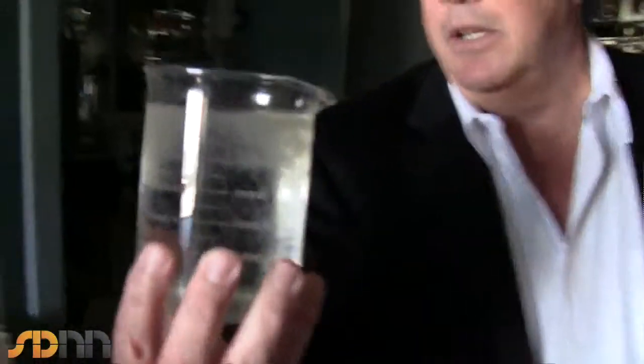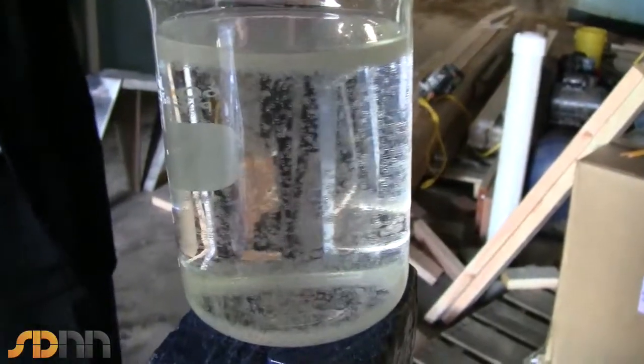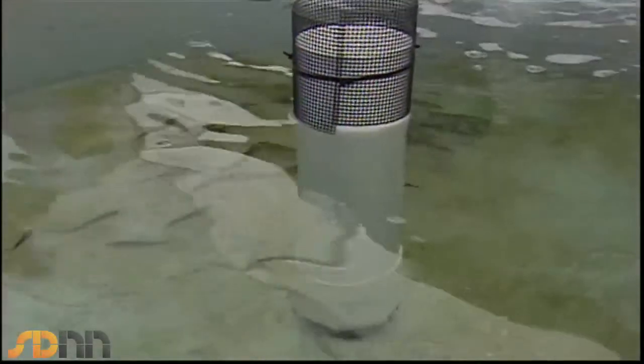These are white sea bass eggs — you can see these eggs are only about a tenth of an inch in diameter. They tend to produce a lot of eggs and broadcast them out because it's a numbers game for them, so one female can produce several million eggs and she'll spawn four or five times in the spawning season.